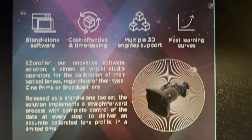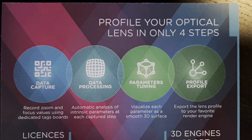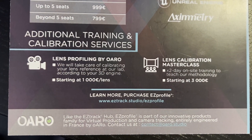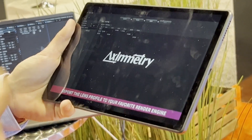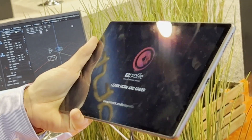The second announcement is that we developed a calibration software called EZ Profile that will help you calibrate your lenses. It's an independent software you can download on the internet from the EZTrack website. It's quite easy to understand and use. Once your lens calibration file is done, you send it to ZeroDensity or other render engines on the market. It will be very helpful because lens calibration is always a painful thing to do when you do virtual production.